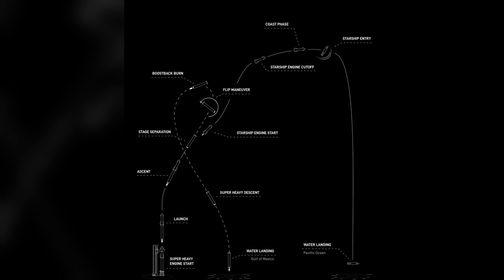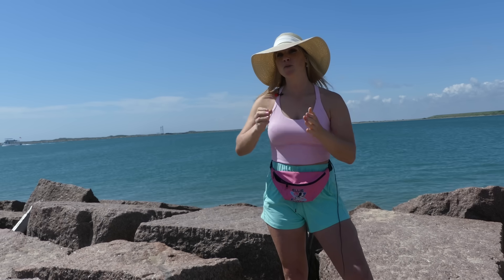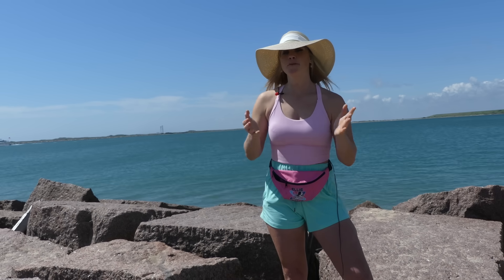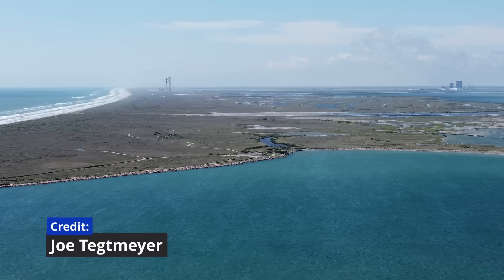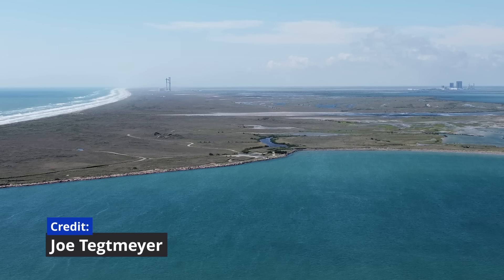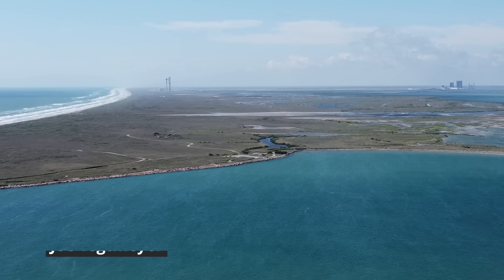A few things that you should know before you try to come here: you're going to want to get here early if you're trying to park in the park because it's going to fill up really fast. There are ways to park offsite, and if you choose to walk in on foot, you can walk in for free. If you want to park here, it's $12 cash only per vehicle.